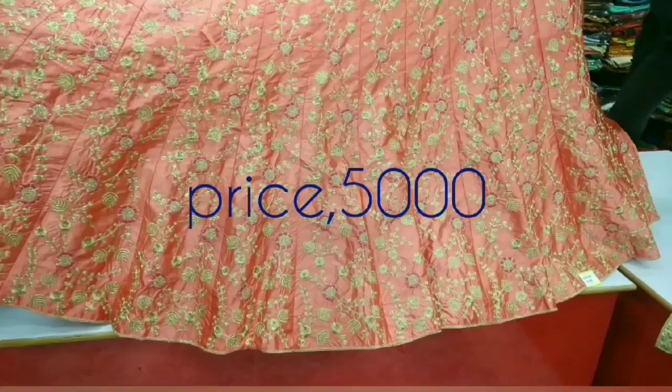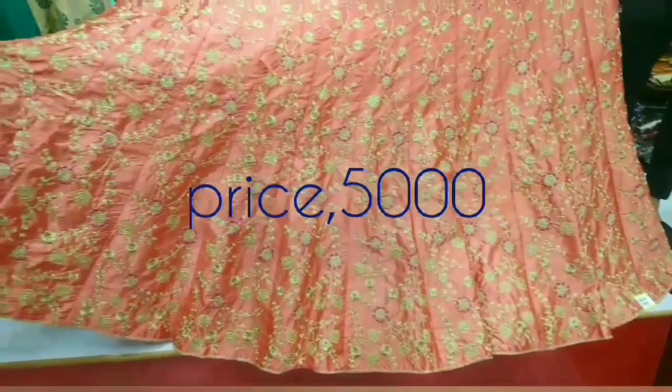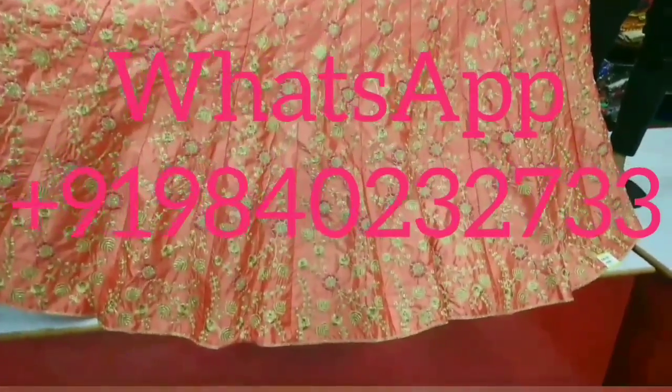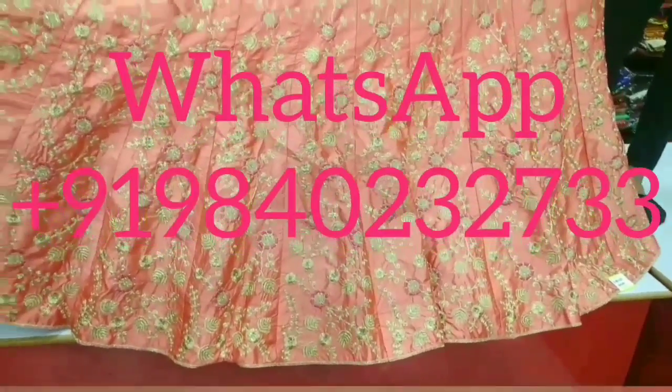Welcome to my channel Dheeraj Bhatti. In the beginning of Pahitra Fashion, Lehenga Collection Part 2.